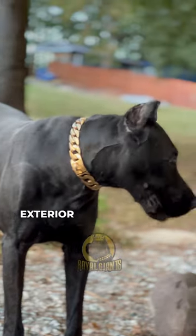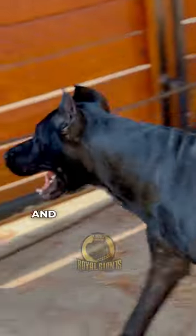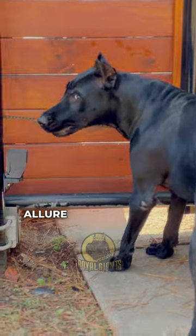Stripped of its shaggy exterior, this formidable look unveils the breed's muscular physique and unwavering strength, accentuating its imposing stature and formidable allure.